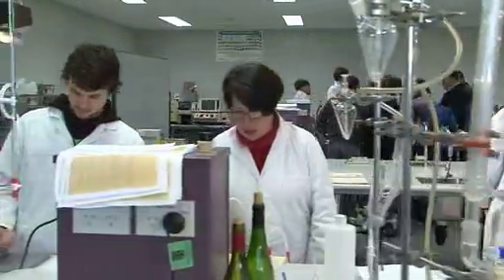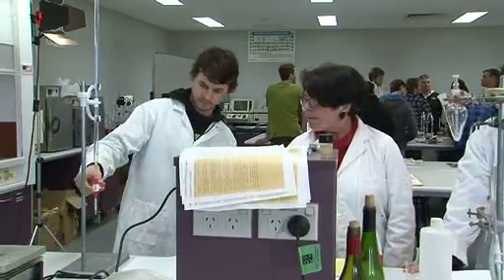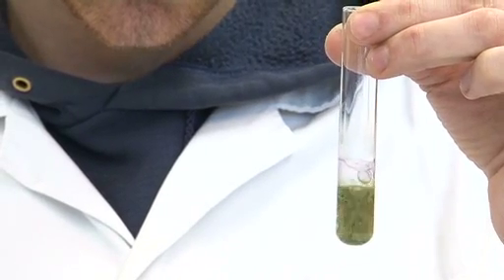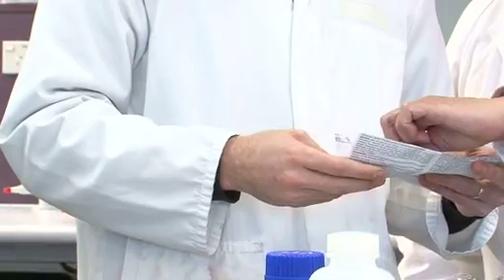To guarantee that all Flexible Delivery students get the proper amount of practical experience, the practical classes for Flexible Delivery students are held at the NMIT Epping campus. However, unlike full-time students, the Flexible Delivery practical classes will be held in a one-block format.